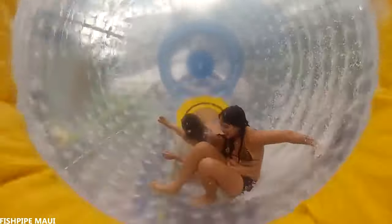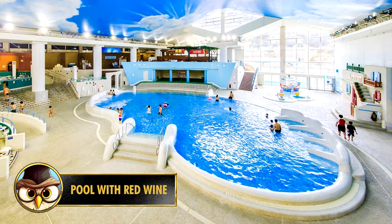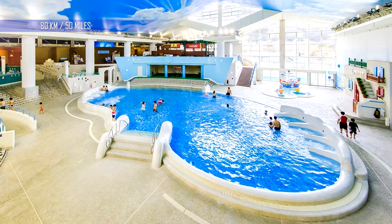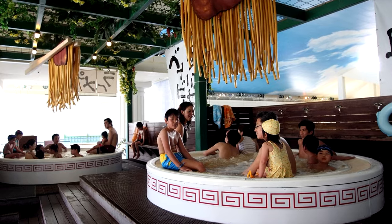Another fun activity they have is the fish pipe — it's a kind of rotating water ride where up to three people can go at a time.